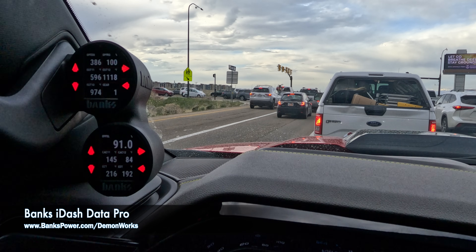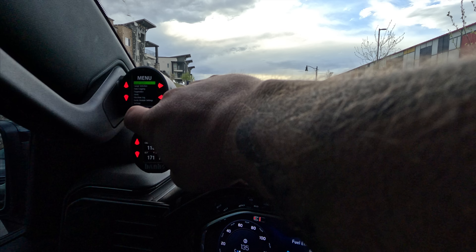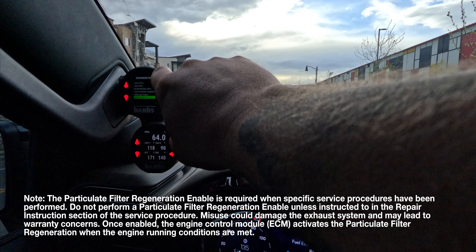We're definitely in regen. I can tell RPMs are raised. You can smell the heat from the exhaust at this point. We'll go down to diagnostics, vehicle, mobile regen.